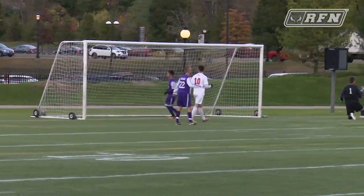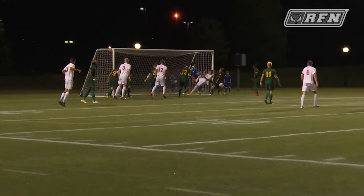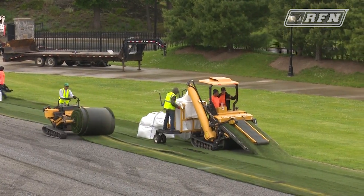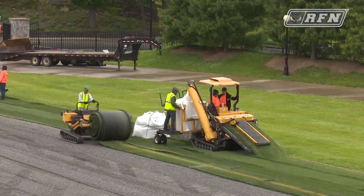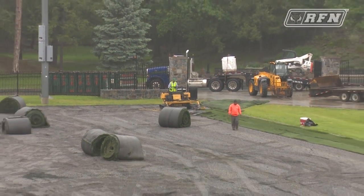The field takes a lot of abuse. There's a lot of teams playing out there and we're excited to get the state-of-the-art field that we've been promised. Clearly it provides a safe environment for our athletes. FieldTurf is the best product out there and we want to make sure we have the best for our athletes so that they can compete at the highest level.